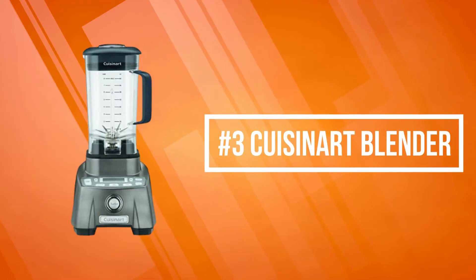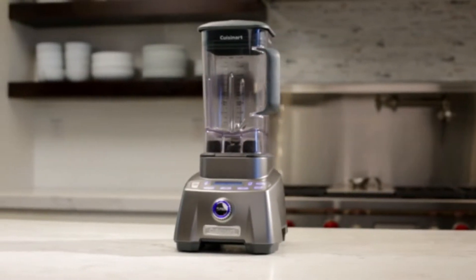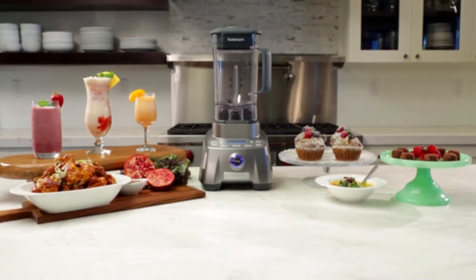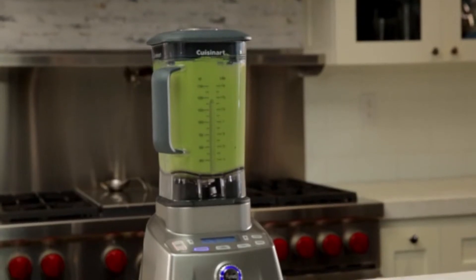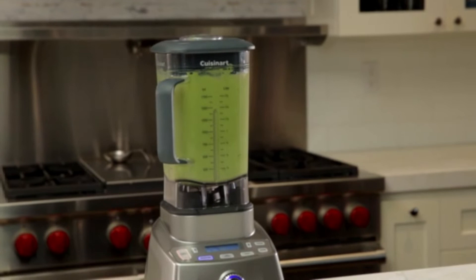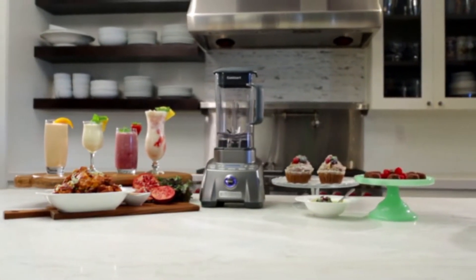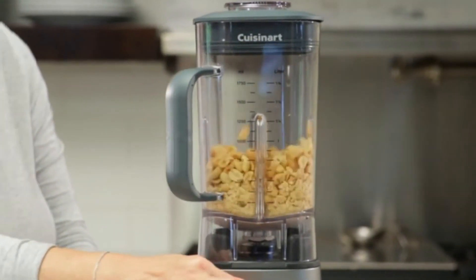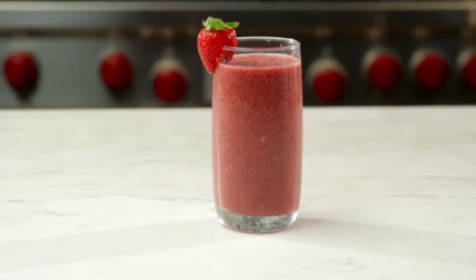At number three on our list is the Cuisinart Blender. The Cuisinart Hurricane Pro has a commercially rated 3.5 peak HP motor and professional features that let it outperform every blender in its class. Kitchen blenders are one of the most versatile countertop appliances — you can mix a margarita, blend creamy soups, and puree baby food, all with one appliance.